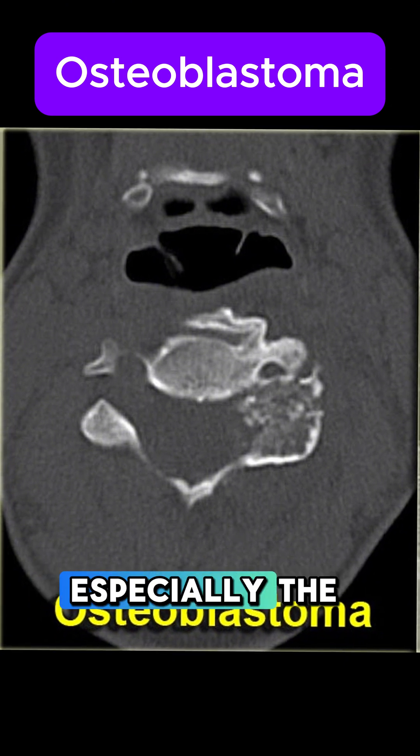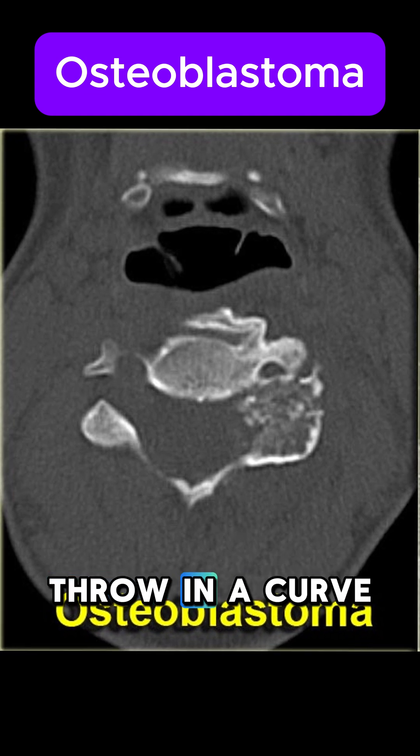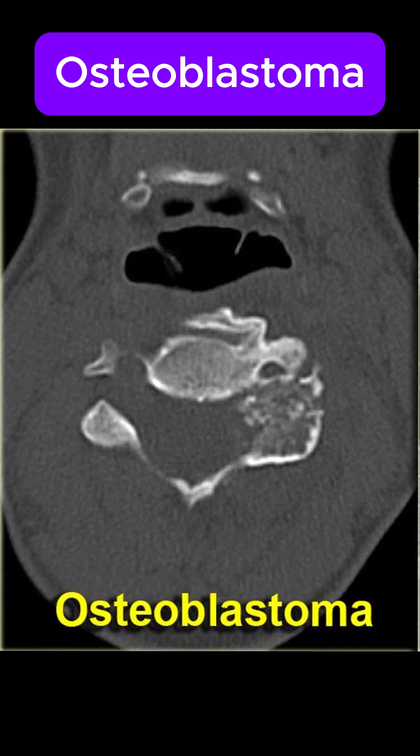Osteoblastomas love the spine, especially the posterior elements, and they're also common in the sacrum. They can even throw in a curveball — literally — by causing scoliosis.